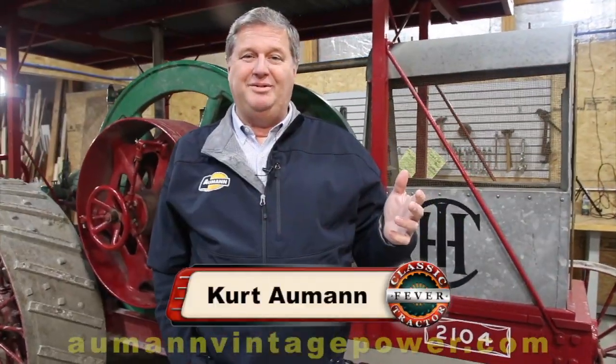We're out in the shop at the auction center today — kind of a rainy day outside, so we came inside to see what was going on. The guys have several tractors pulled in here that they're getting freshened up. Some of them have been sitting for a long time, so they need fuel tanks cleaned out, things like that.